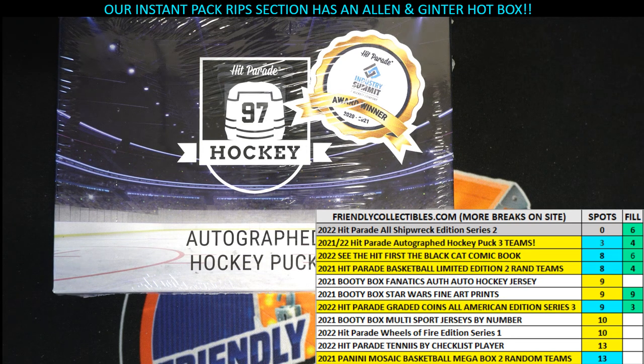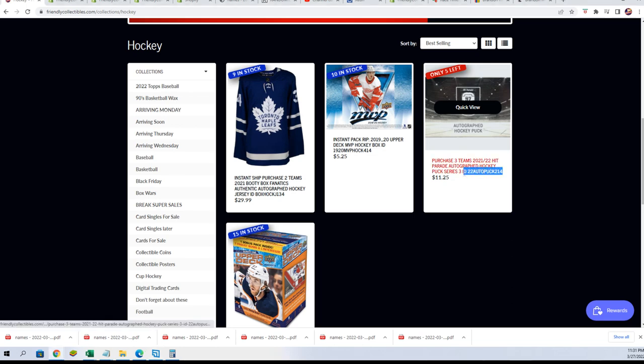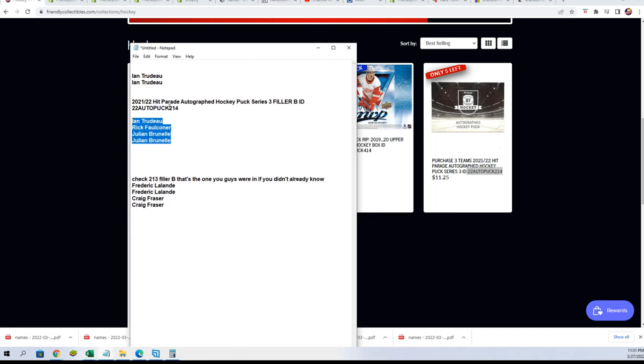I made a little boo-boo with a couple of the ID numbers, so I want to show where we're at in this box break for the hockey puck. We have five left in 214, and we have filler B that is filled for 214. But Fred and Craig got in earlier in 213 — I had the number wrong. I had 214. So when I label this video, you might be looking for this, but it's actually the 213 filler B and I just messed that one up.